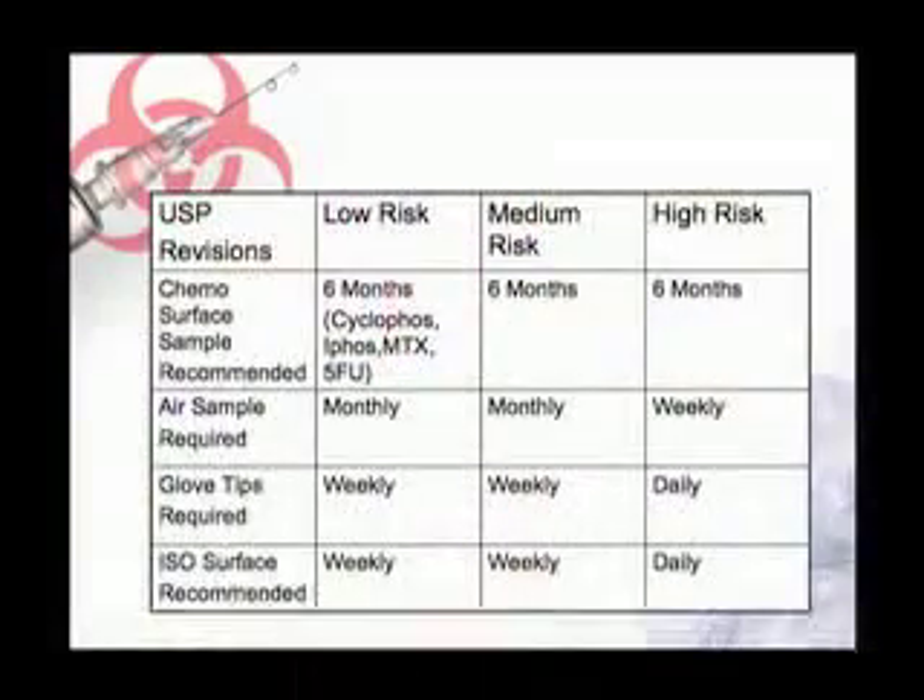For our facilities, your hoods and your facilities still have to be certified every six months. It's very interesting that they added the suggestion that we actually do wipe samples in our pharmacies that are compounding chemotherapies. They suggest we look either for cyclophosphamide, ifosfamide, methotrexate, or 5-FU, and that we do that every six months.